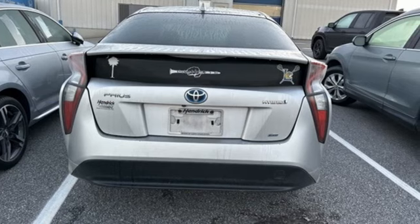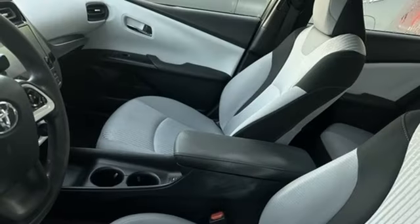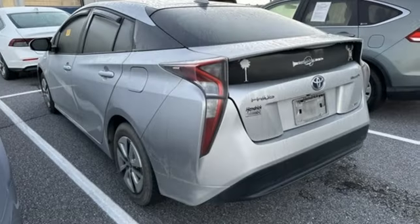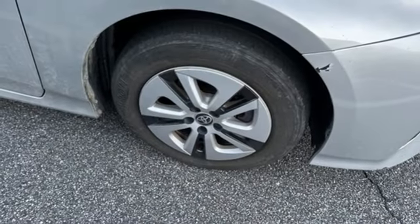Wireless audio streaming, Entune, front heated bucket seats, configurable instrument gauges, Qi wireless charging, manual tilting steering column, inline four-cylinder engine, active grill shutters, gas pressurized shocks, and integrated navigation system with voice activation.